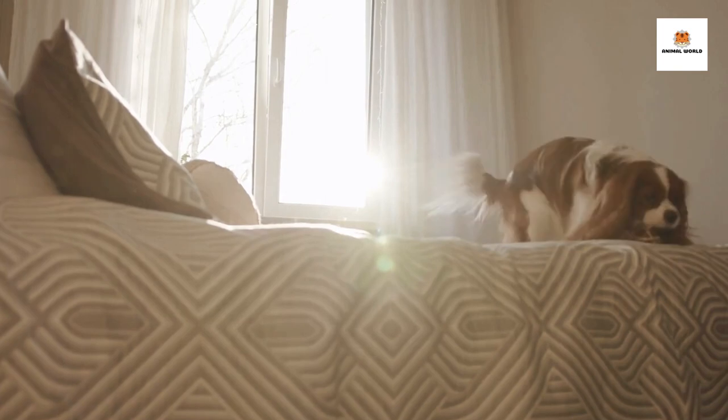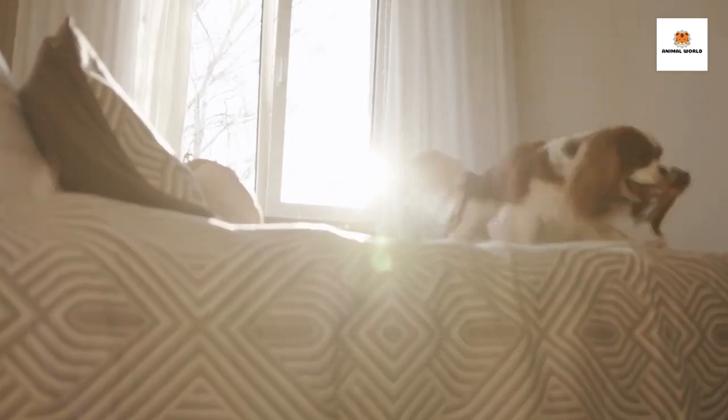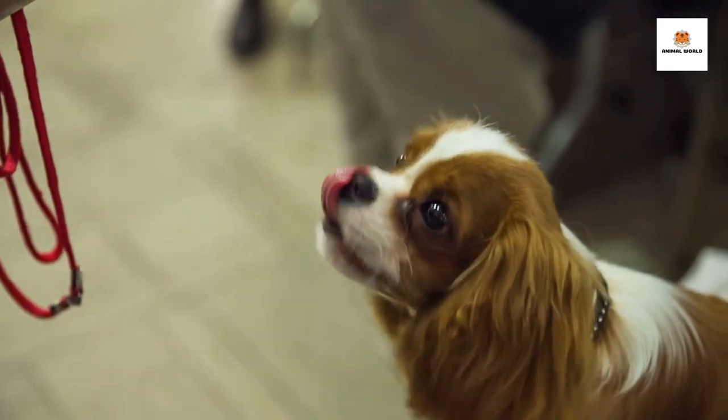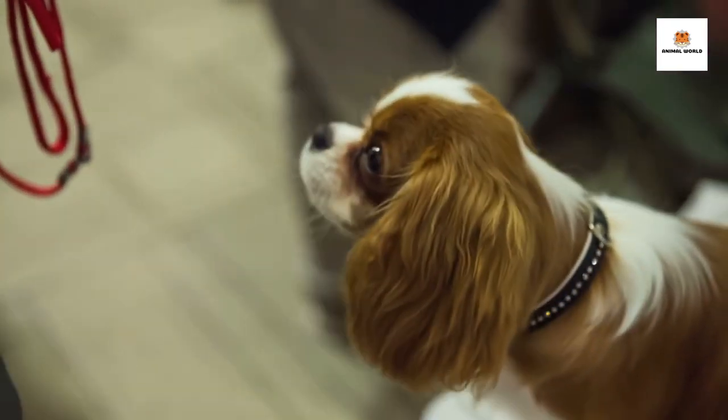Cavalier King Charles Spaniels are known for their sweet and affectionate personalities. They're friendly with everyone, from kids to strangers, and they're especially devoted to their owners. They're also playful and energetic, so they're great for families who want a dog that can keep up with their kids.